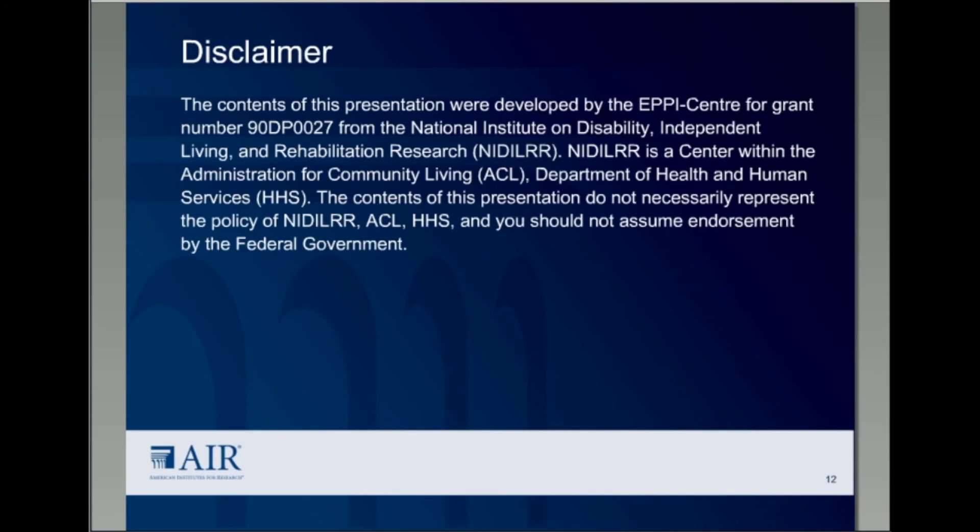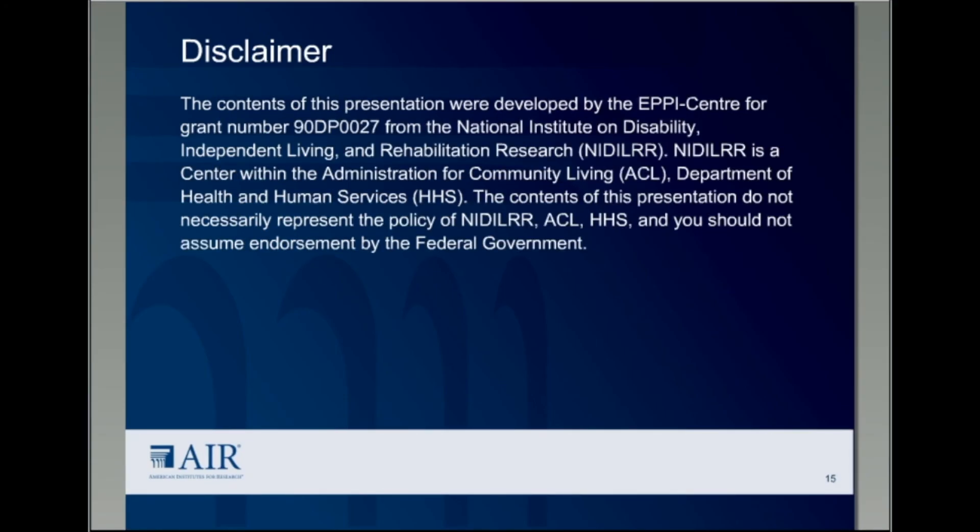Thank you very much, Mukhtarath and Kelly, for sharing the EPICENTER perspective on producing a mixed-method systematic review. We also want to thank our funding agency, NIDILRR, for supporting this and other webcast activities. Please look for the other sessions in this series on the EPICENTER evidence tools, products, and projects.